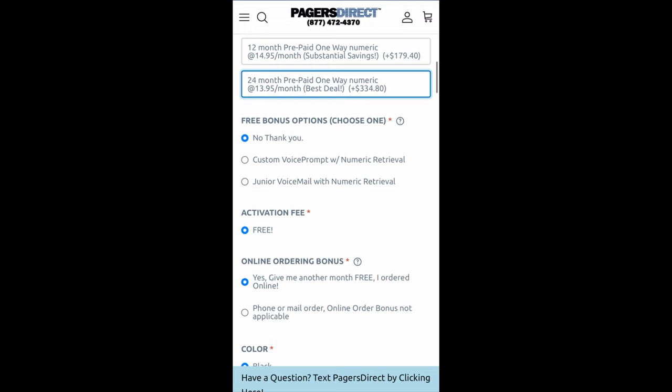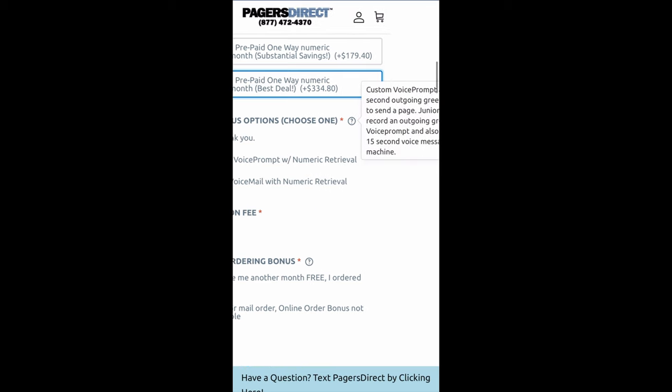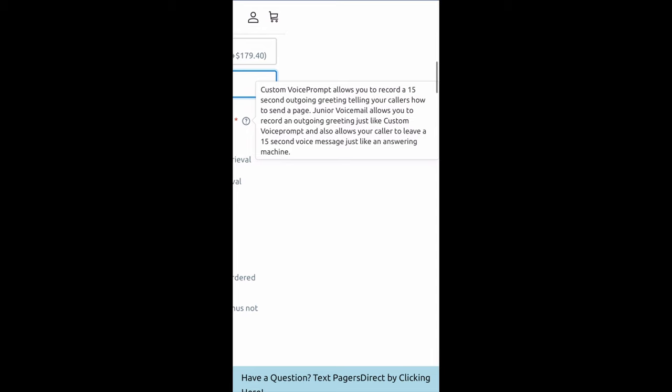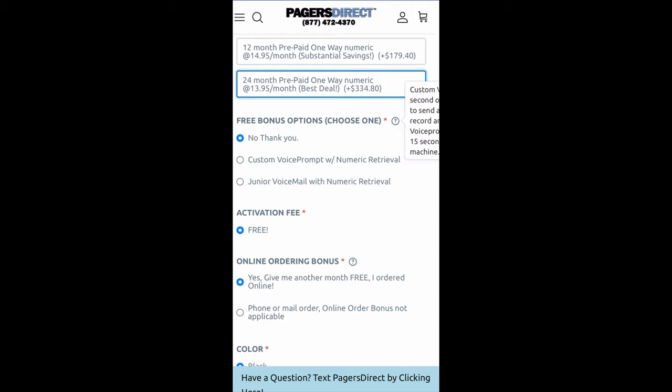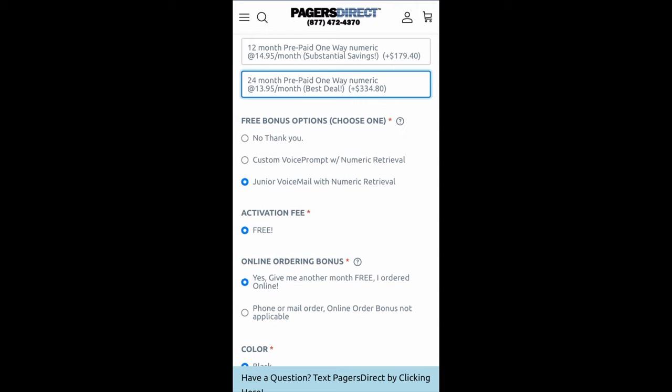So let's scroll down. Do I want a free bonus option? If you don't know what that is, you'll see a little question mark here. If you tap on that, it tells you what this is. It says custom voice prompt allows you to record a 15 second outgoing greeting telling your callers how to send a page. Junior voicemail allows you to record an outgoing greeting and also allows your caller to leave a 15 second voice message, just like an answering machine. I'm going to do the junior voicemail option just by tapping on that.